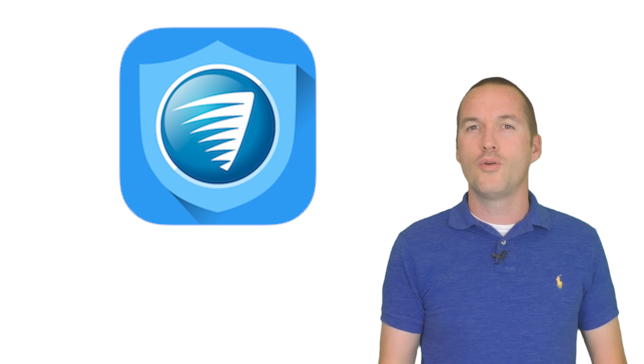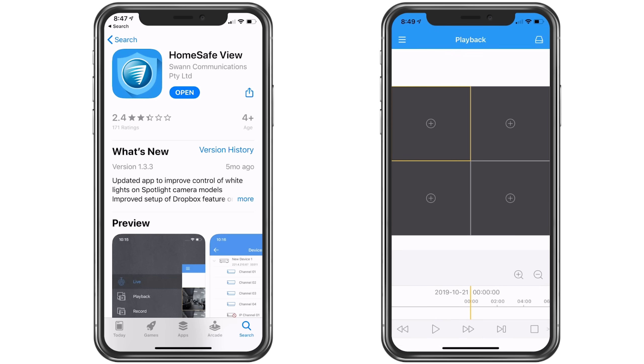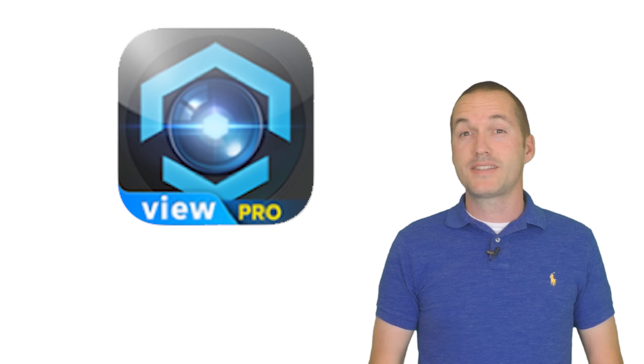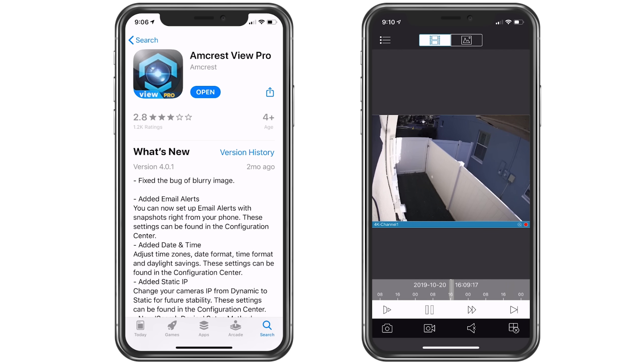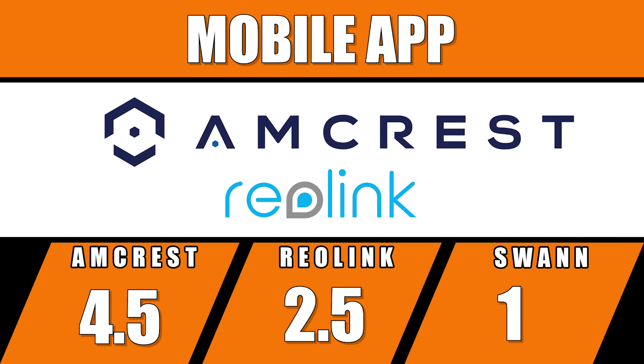The Swann NVR uses the Swann HomeSafe app, which allows easy live view but only in a distorted 4x3 format, and the playback feature uses the clunky channel-based search system found on the NVR. There is no option to save recorded video to your camera roll. The Amcrest NVR uses Amcrest View Pro, which has a similar interface to Swann's but with slightly more polish. You still search footage by date and NVR channel, but you can record footage to the camera roll and every feature seemed to work flawlessly. I'm giving a full point to Amcrest, a half point to Reolink for their modern-feeling app, and no points to Swann.